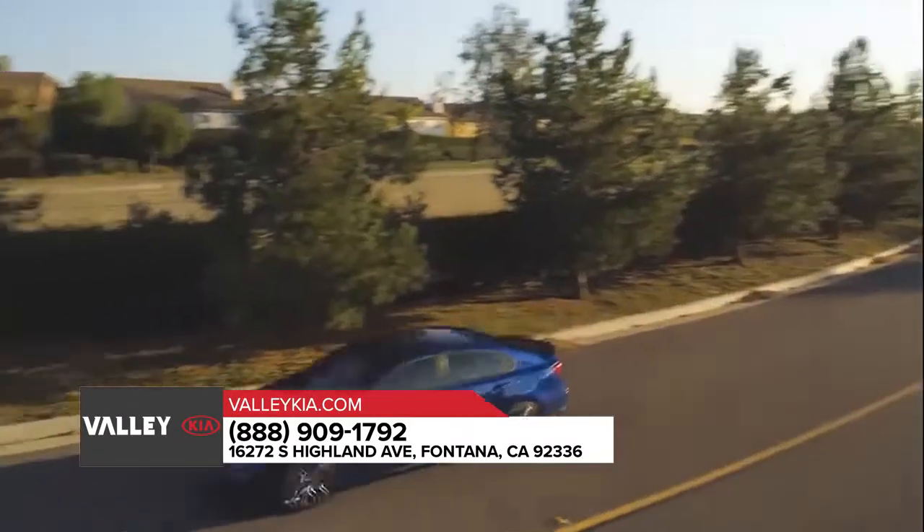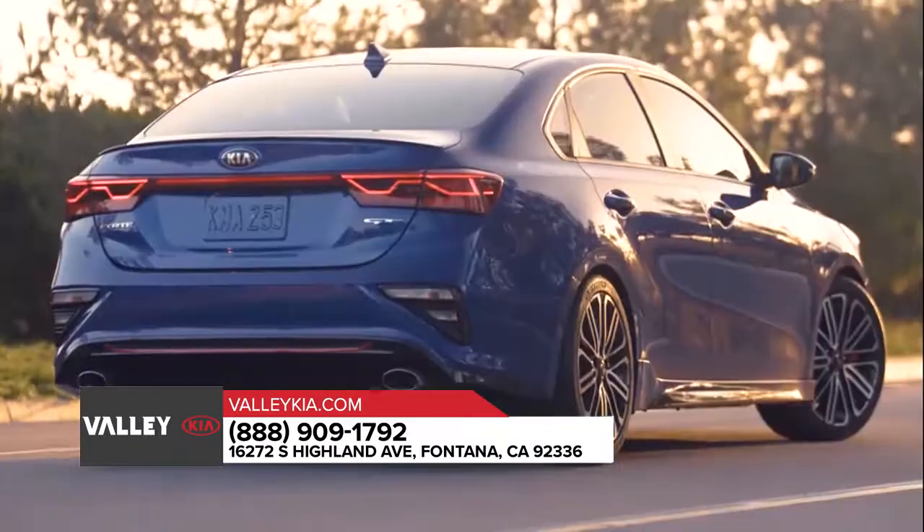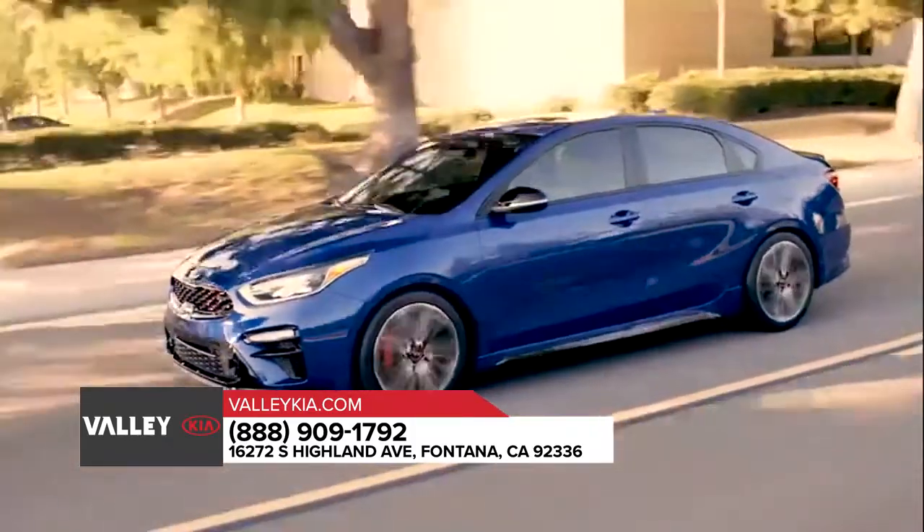The newly redesigned Kia Forte is a compact that packs a big punch. With sleek exterior lines and contours that flow fast and effortless, the all-new Kia Forte looks like poetry in motion.